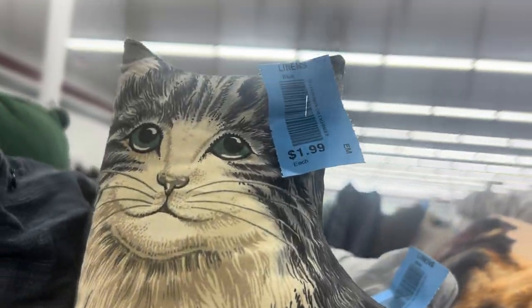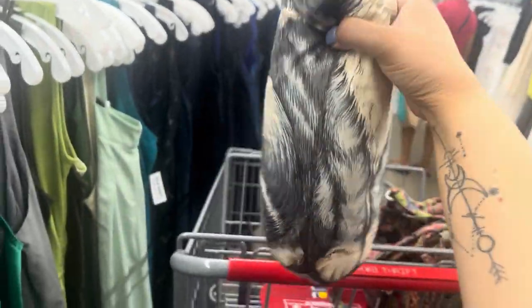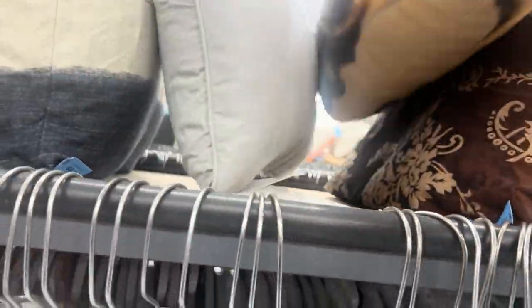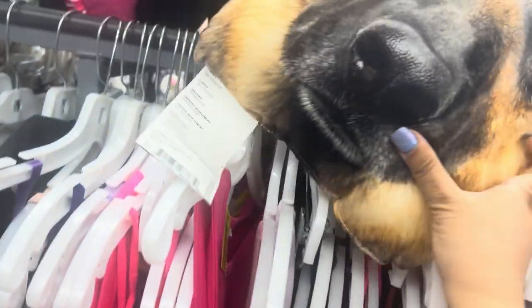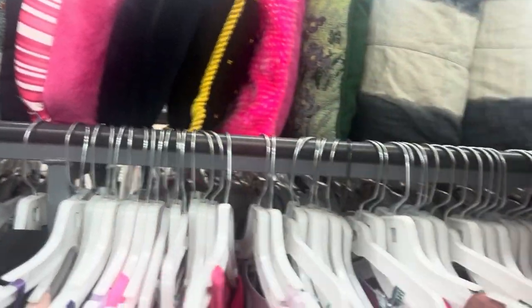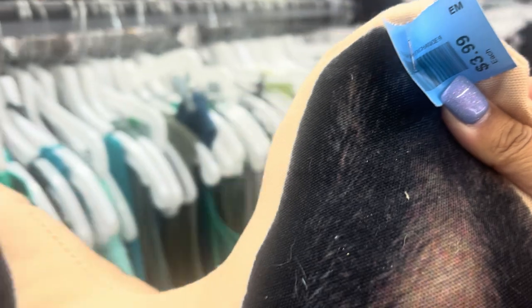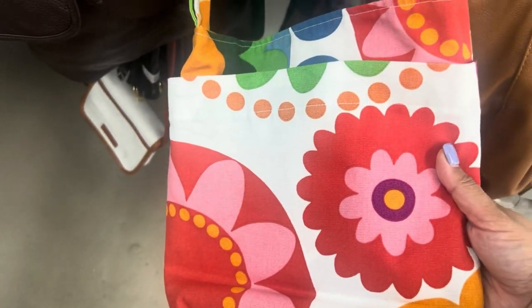I'm going to pick this cat pillow up. The last time I sold one I got about $25, so for a couple of dollars I think it's worth it. And I see this German Shepherd here — I've never sold a dog one before. It's not the same material, so I wonder if it's from the same company. German Shepherds sell well for me, so for a couple dollars I'll hope to get at least $35 for it.